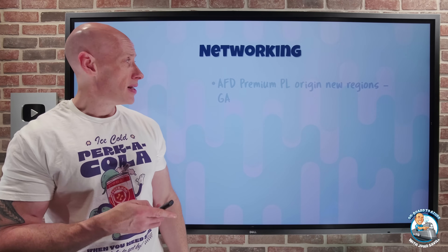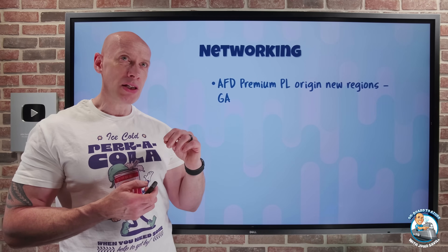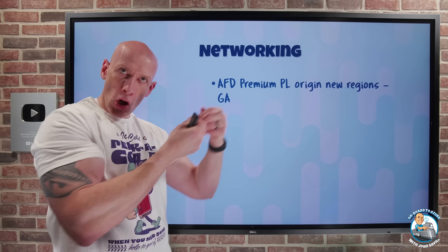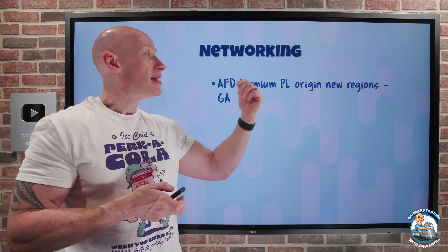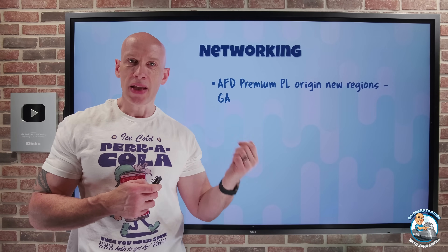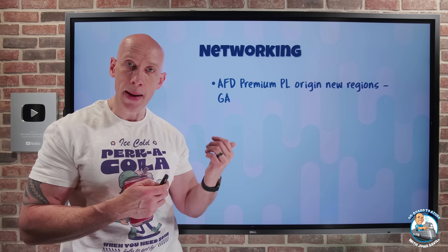On to networking. Azure Front Door Premium's ability to use private link origins — the places we want to expose content from can just have private endpoints in virtual networks — is now available in new regions. West US 2 and Southeast Asia can now contain those origins exposed via private endpoints.